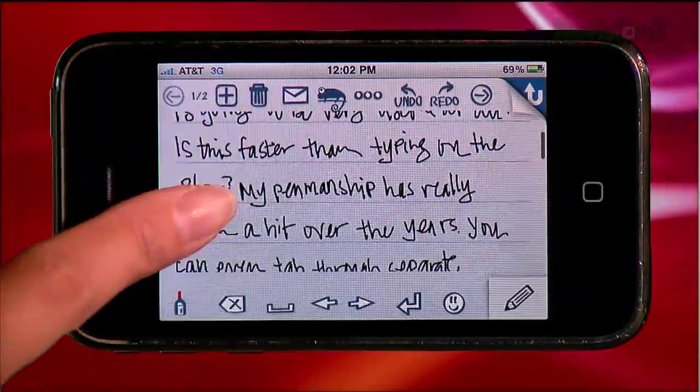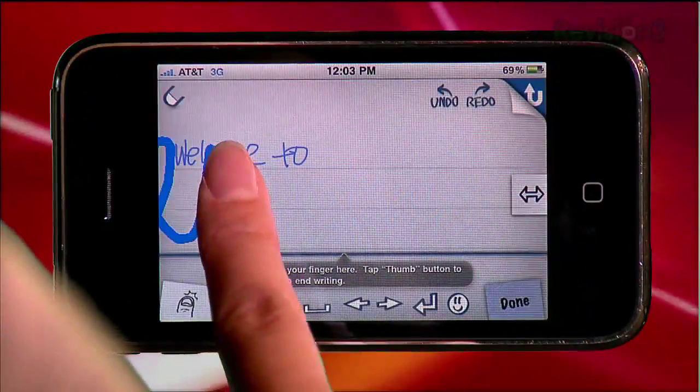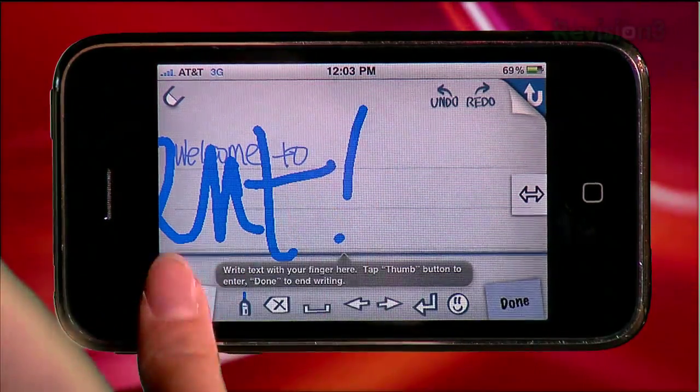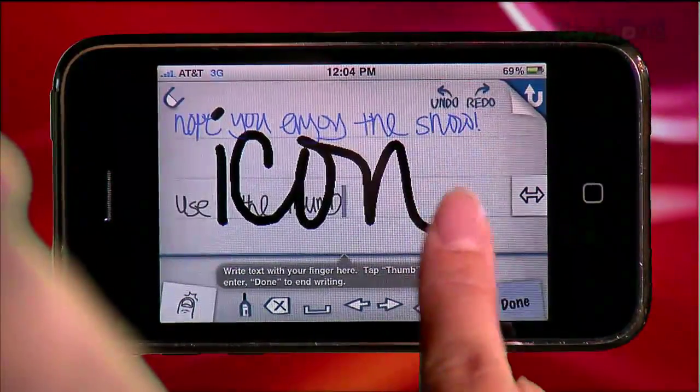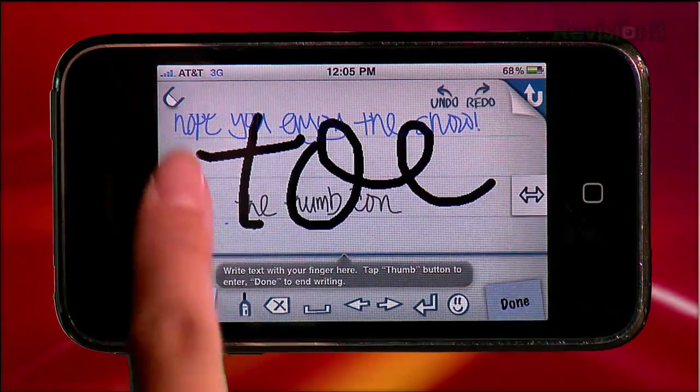You've got another choice in handwriting apps, and the one worth looking at is Fast Finger. Unlike Use Your Handwriting, this app seems to be equipped for more long-form writing in addition to lists. Writing is a breeze even with long words and long paragraphs. Use the thumb icon to indicate that a new word is starting, and editing is a breeze with undo, redo, and an eraser.